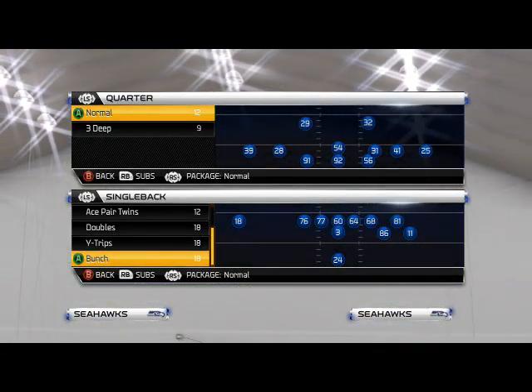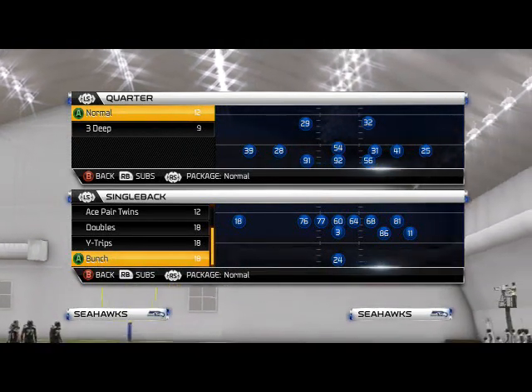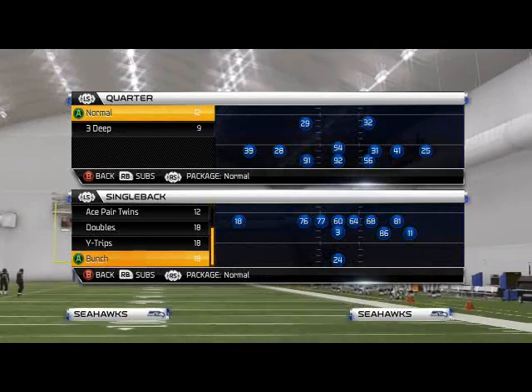What's up, Man 25 gamers! Welcome to this week's Offensive Scheme of the Week. In today's video we're using the Seattle Seahawks, and the playbook we're going to be in is the Minnesota playbook. We're going to have a really nice base formation coming up for you right now, so let's hop into this.